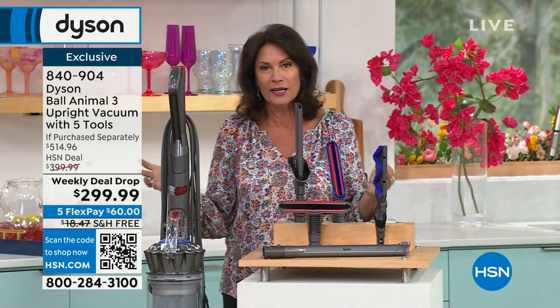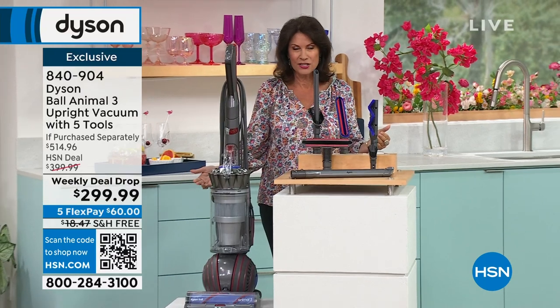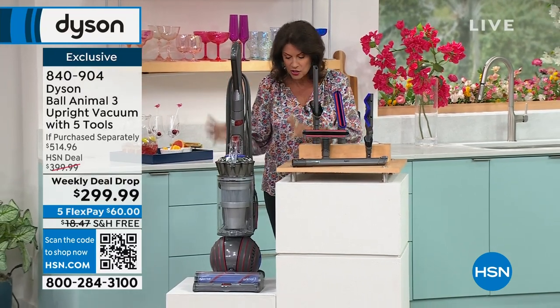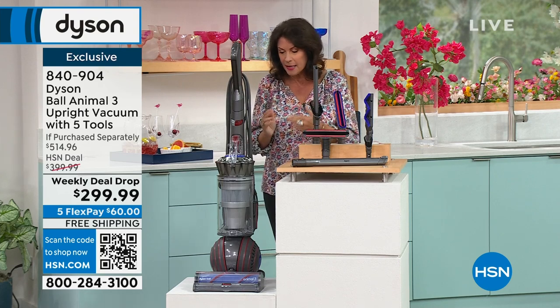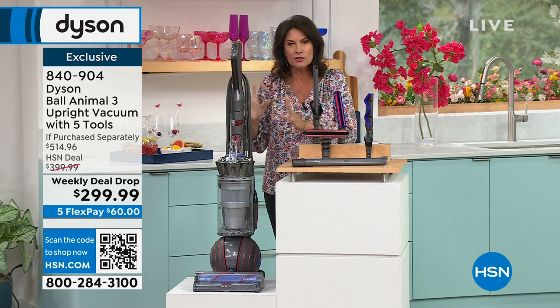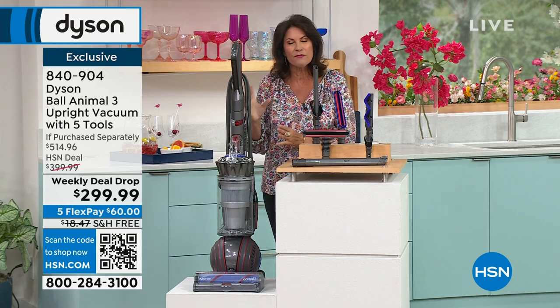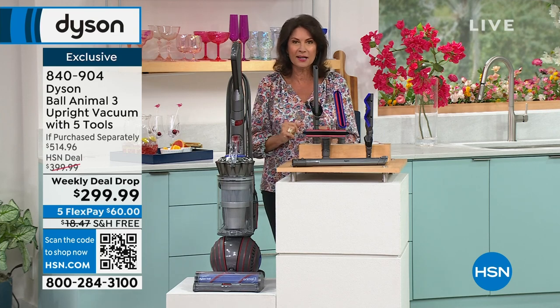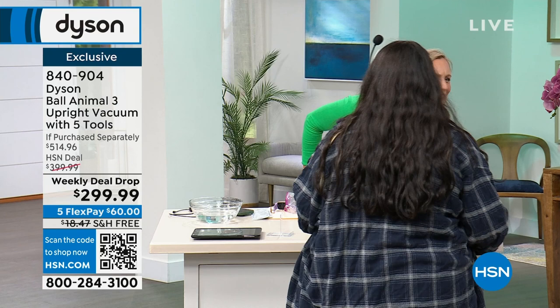Nothing, when it comes to Dyson, is more famous than their ball technology that they invented. They hold so many different patents because they don't take a vacuum cleaner and make it better — they completely rebuild it from the ground up. There are so many different upgrades that set this apart from everything else. And we're going to set it apart from all the other offers out there with a weekly deal drop.